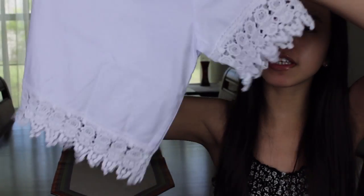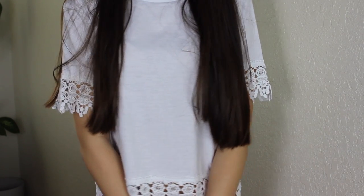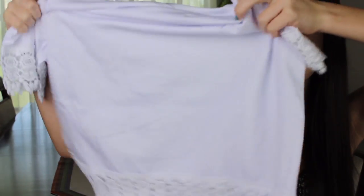The next thing I got is a shirt — it's kind of simple but I really like it. It's this white shirt and on the sleeves and at the bottom there's this cool crochet hemming. I have a shirt like this but it's striped, and I thought the plain white one was really cute too.